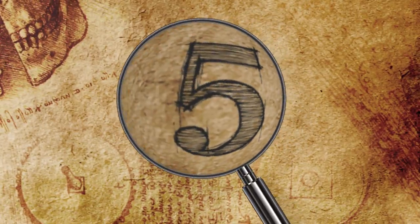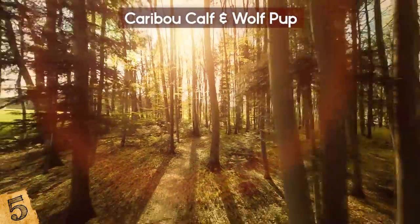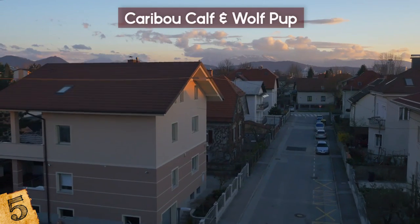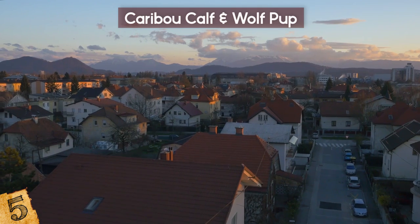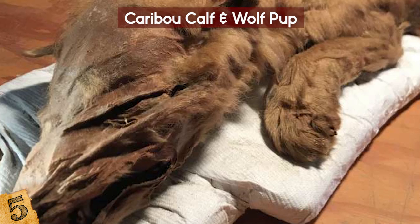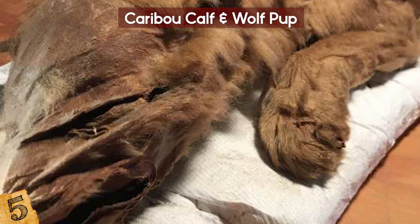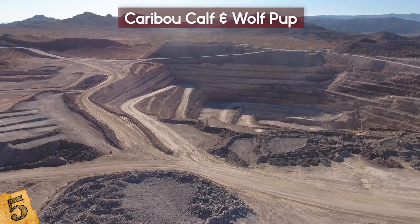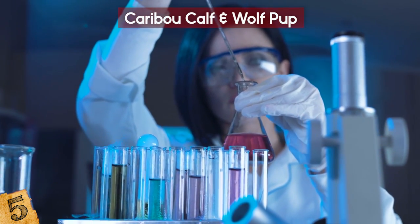Number 5: Caribou Calf and Wolf Pup. Canada's Yukon Territory is dominated by heavy forest cover, but it was once a freezing tundra. In Dawson City in September of this year, scientists announced the discovery of two Ice Age creatures from the Yukon permafrost: a caribou calf and a wolf pup. Despite having died thousands of years ago, the animals' fur, skin, and muscles were almost completely intact. These rare finds were unearthed by gold miners, and radiocarbon dating has traced the impressive remains back to over 50,000 years ago.